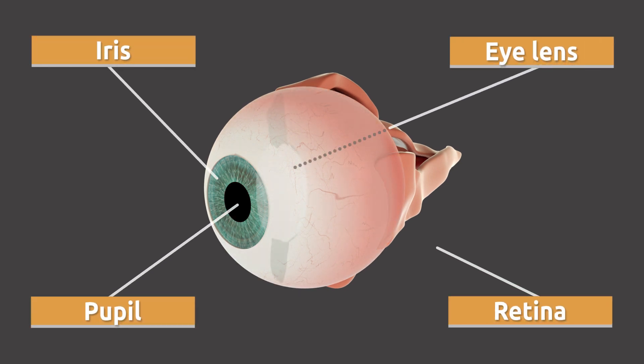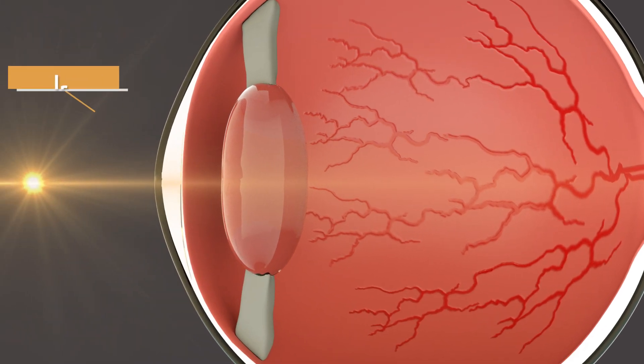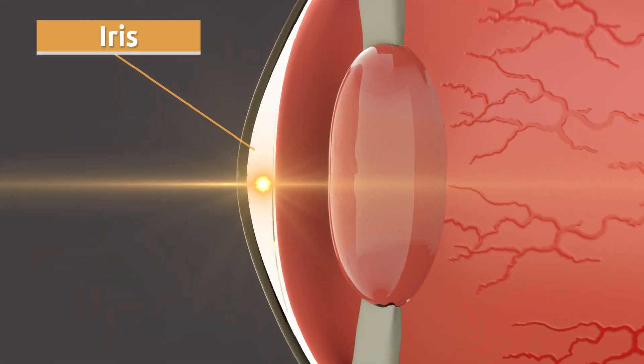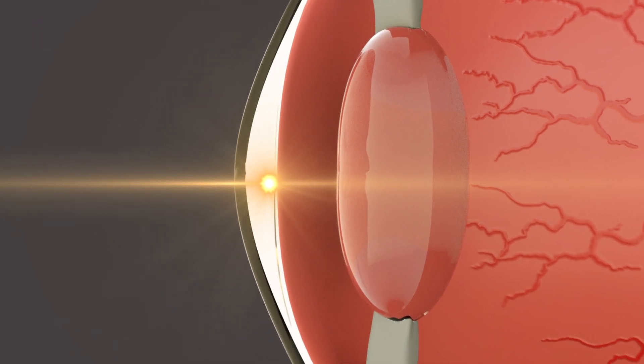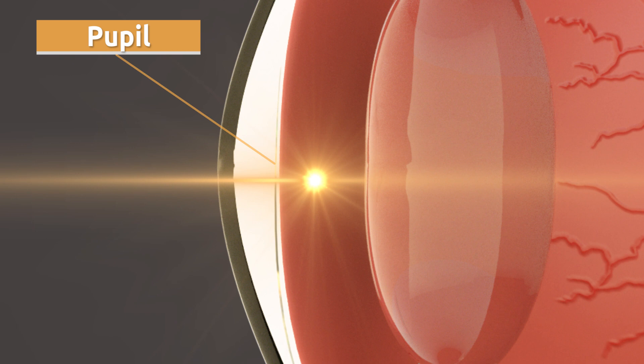The parts of the eye in charge of vision are the iris, the pupils, the eye lens, and the retina. Visual information reaches the iris, which is in charge of controlling the amount of light entering the eye.